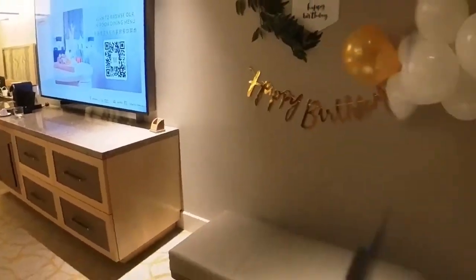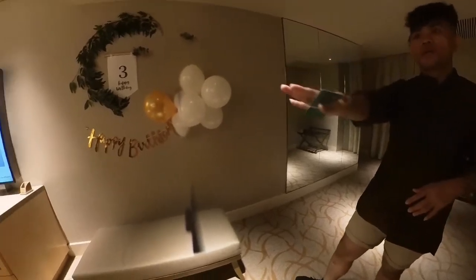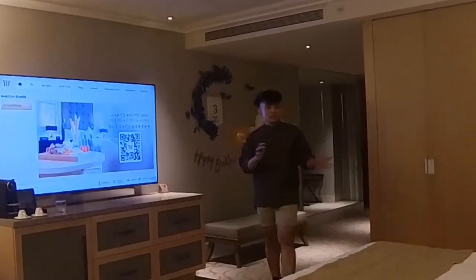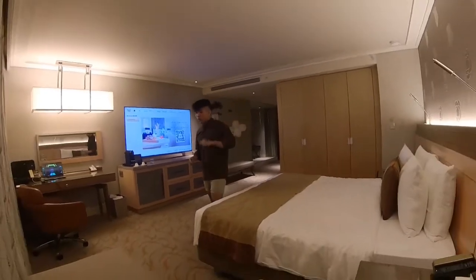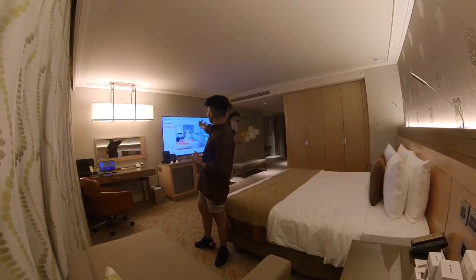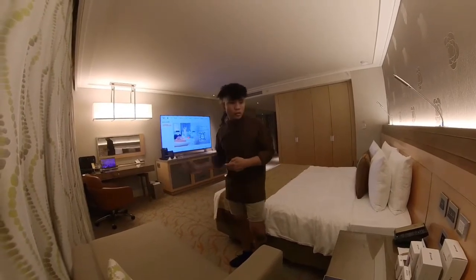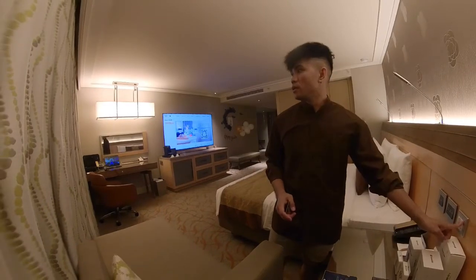That area is the TV, the workplace or working table, a bed, and also a sofa. This is the bed, and these are the cabinets for our stuff. And yeah, there's a mirror in front of the working table.